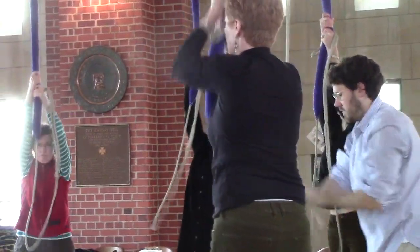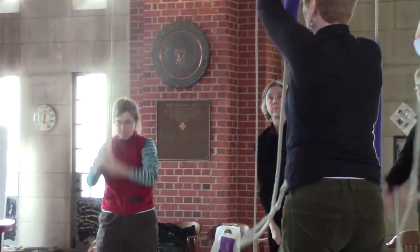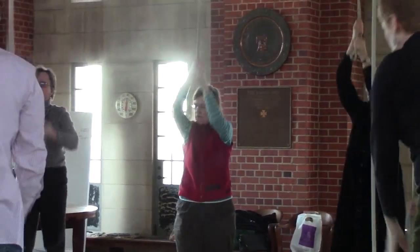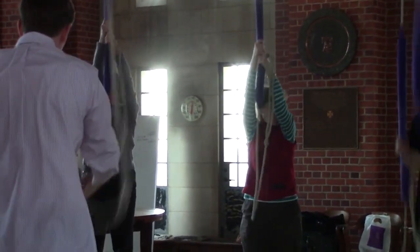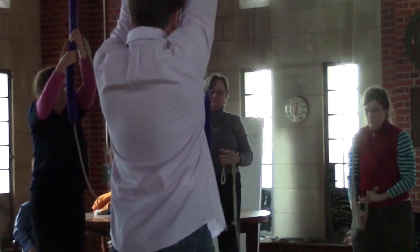Since the 1600s, bell ringers have been exploring the combinatorics of different patterns, memorizing various methods, and playing them on up to a dozen bells. It takes amazing concentration, and sometimes physical stamina, because they can play in marathon sessions that last several hours.